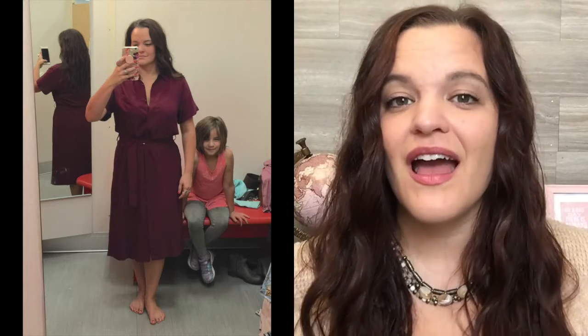Moving on to dress number five, it's this maroon shirt dress — I love this color. The length is okay; it would have been perfect if it hit me at the knee rather than just below. The V-neckline is great and works well for me. The belt actually hits me in the right place and it's not as thin as the last belt. My biggest issue with this dress is where the sleeves fall — right above the elbow, and anything from the elbow to t-shirt length is just not good on my broad shoulders and big bust.